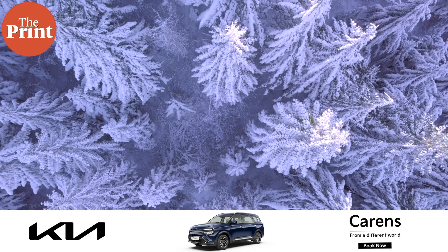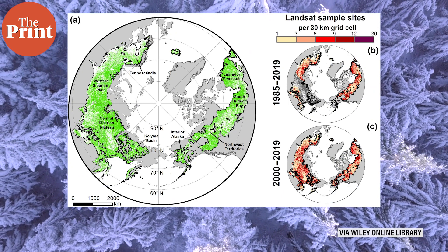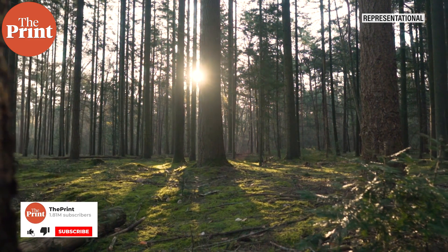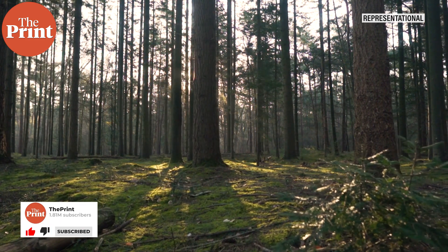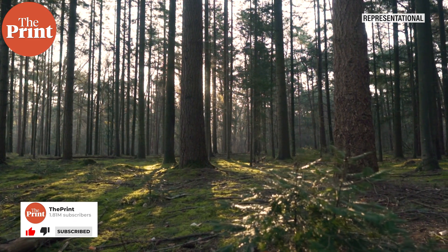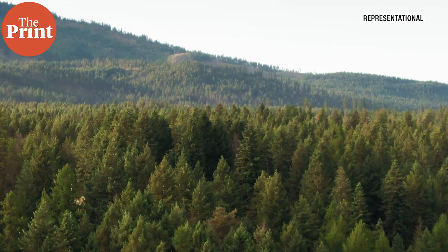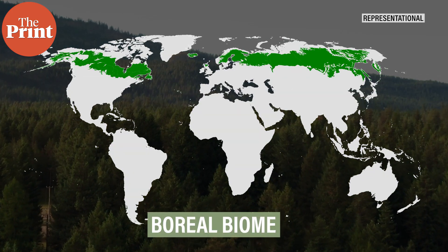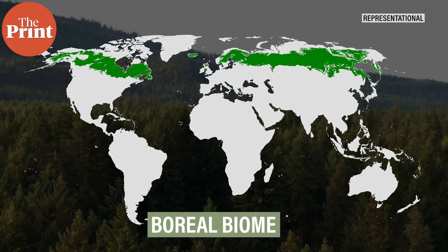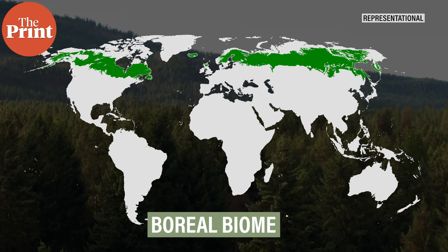Like something out of Lord of the Rings or Macbeth, satellite images have shown the entire boreal forest shifting upward. The boreal or northern biome is the largest biome or ecological habitat on land, with forest cover comprising nearly 25% of all trees on land. These forests cover the Arctic regions of Norway, Sweden, Finland, Russia, parts of Iceland, parts of Scotland, Canada, Alaska, and also parts of Kazakhstan, northern Mongolia and northern Japan.